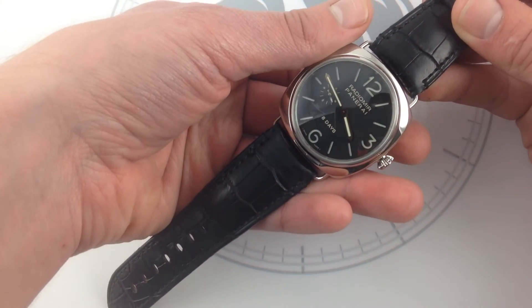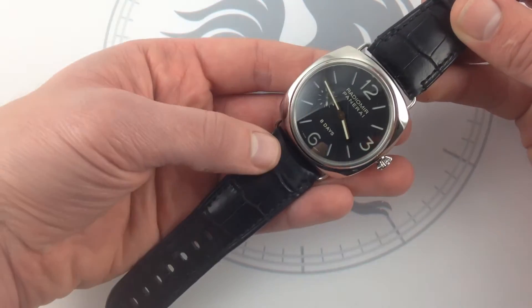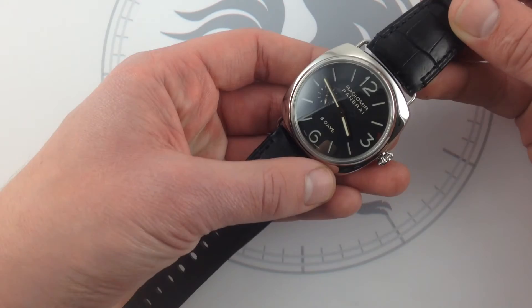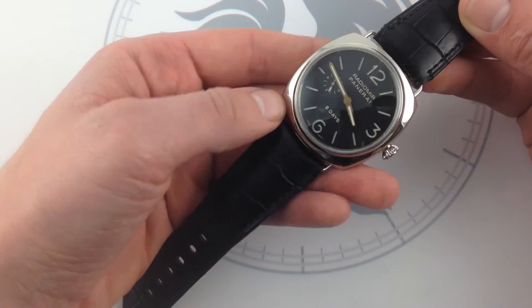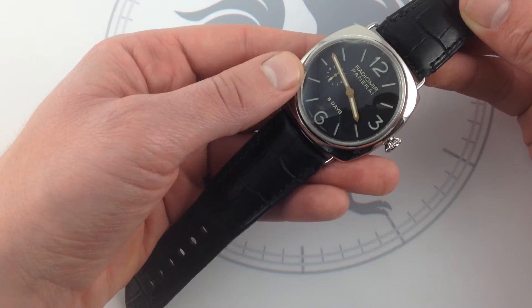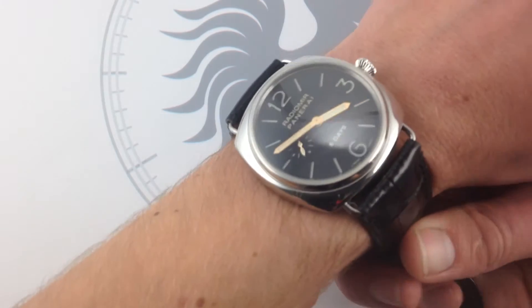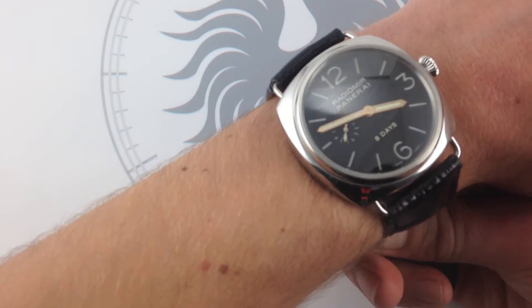By taking a Rolex Oyster pocket watch case, rotating it, soldering on wire lugs, and adapting it to their needs with a large Panerai-designed, Panerai-loomed, no-nonsense, easy-to-understand dial, they created what was essentially an underwater instrument. Time-telling was just incidental.